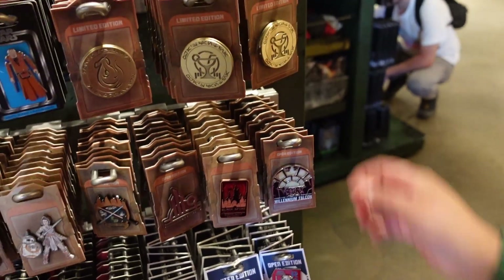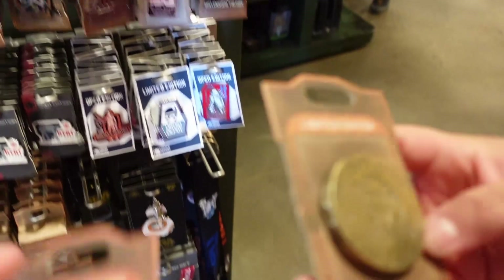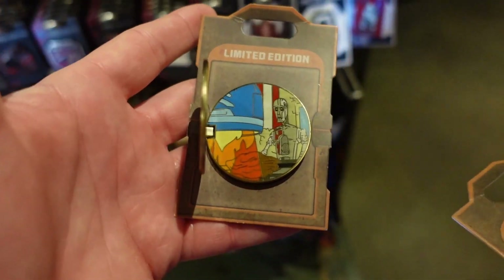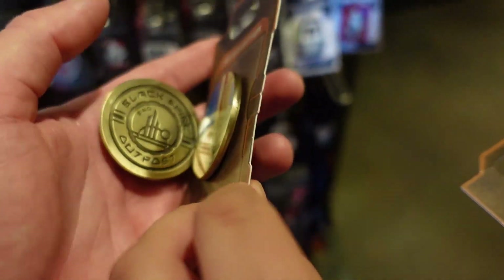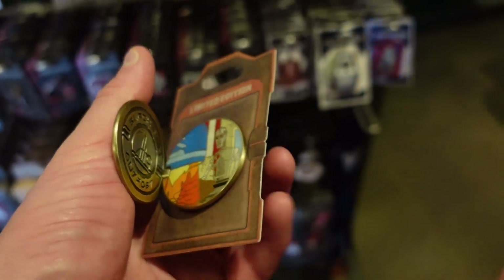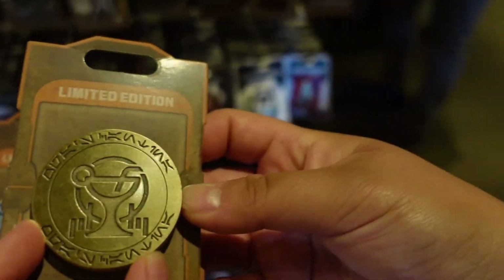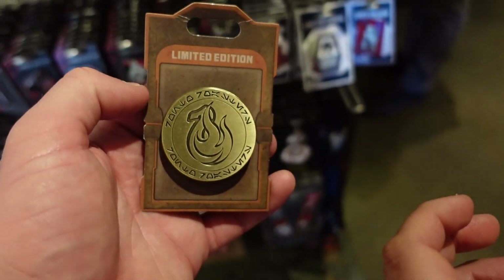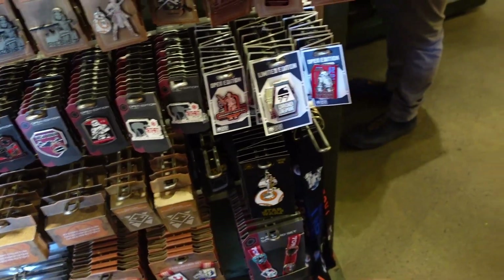I wonder if each one is a different one, like for different spots in the park. It's for the thing - Ronta Reps? I think that's going to be DJ Rex because of the bar. The symbol's on the front. Oh, that's interesting - so that's going to be the Droid Depot.